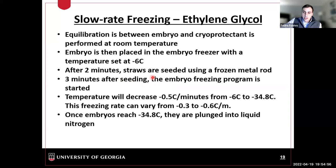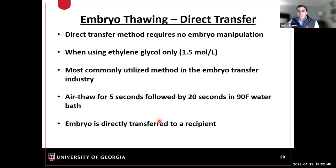Three minutes after seeding, the freezing program begins. For slow-rate freezing, the program runs at a half degree Celsius decrease per minute, ranging from minus 6°C down to minus 34.8°C. The freezing rate can range from 0.3 to 0.6°C per minute. Once the program reaches minus 34.8°C, the embryo straw is plunged into liquid nitrogen and stored following similar guidelines to those Dr. Dalton covered for semen storage and handling.